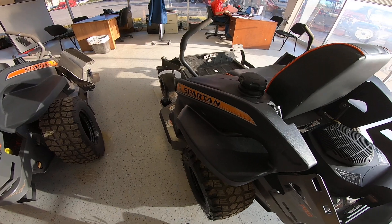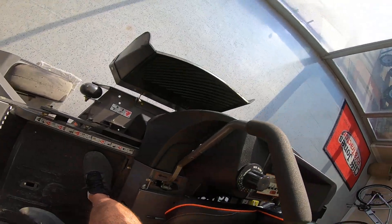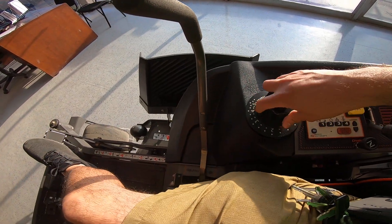The great thing about the Spartans is that you do have a hands-free brake — you just have these two pedals here. Some more affordable mowers have a dial system that's not that great, but what this one has: just push your foot, move it wherever you need, drop it, and it's really easy.